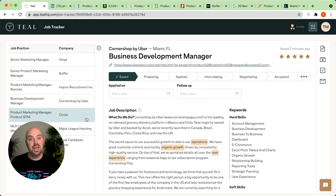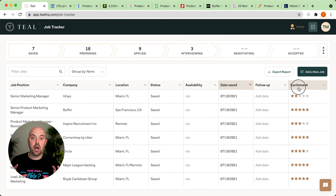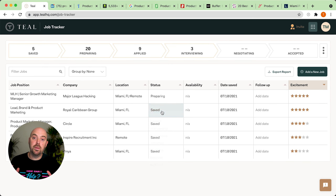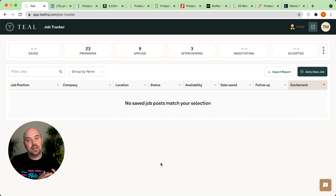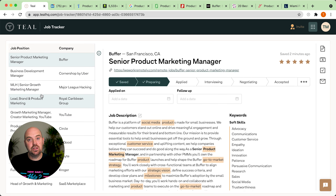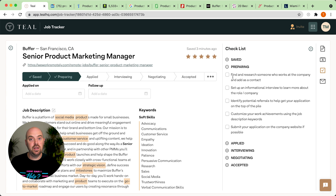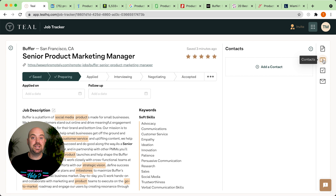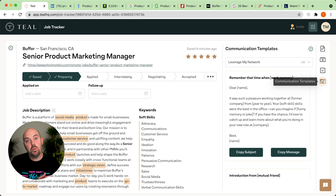Once you bookmark jobs with the Teal Chrome extension, you can come to Teal and rate those jobs and organize your information. It then goes into your job search process — you've got stages to manage those jobs by so you can take action. We will highlight the pertinent information for you so you know how to best present yourself, and we give you a checklist so you can manage the process step by step.